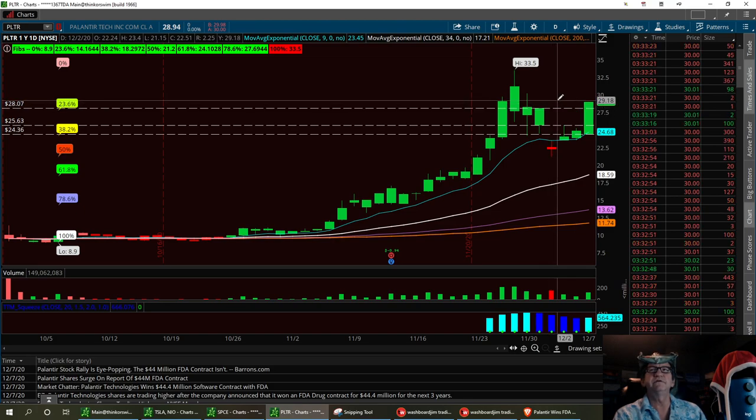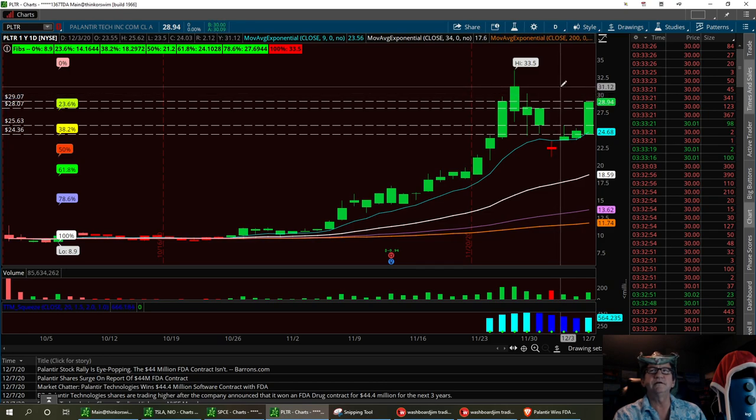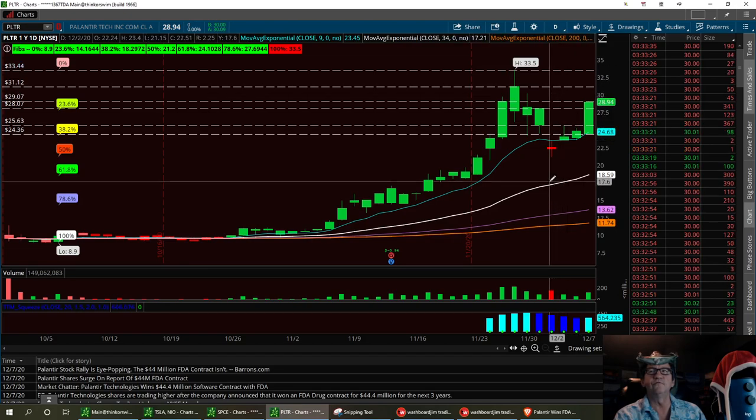$28.07. We're going to go ahead and bring this up to $29. And right here at $31.20, with a long at $33.44 to break.